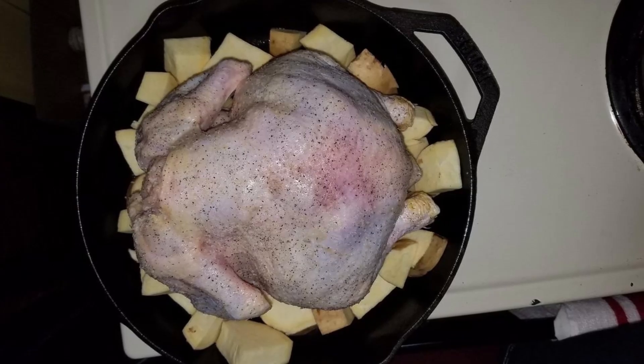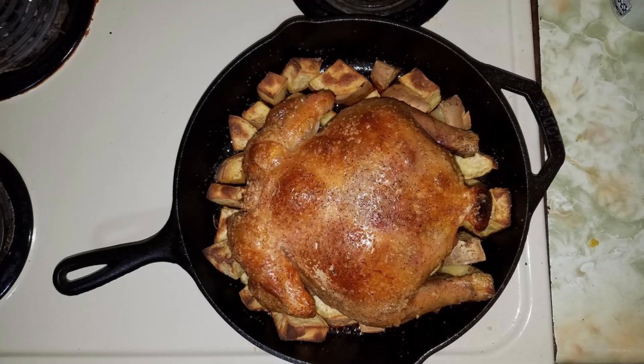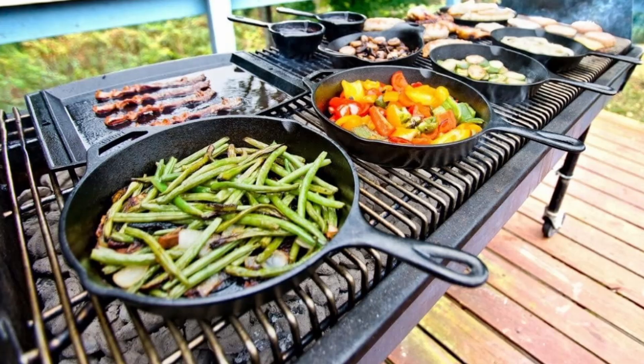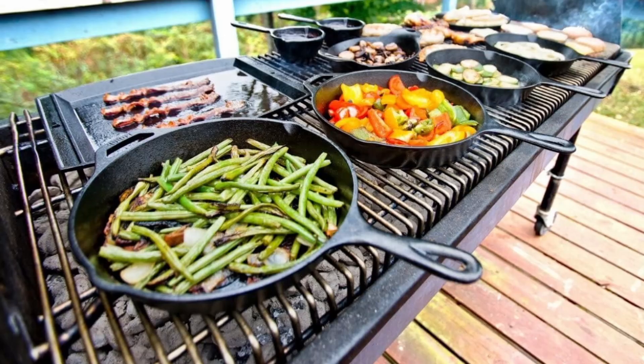Unlike other cookware that needs seasoning before use, the Lodge skillet can handle anything from frying eggs to baking cornbread straight out of the box. It's designed to get better the more you use it, making it ideal for those who value low-maintenance yet high-quality cookware.